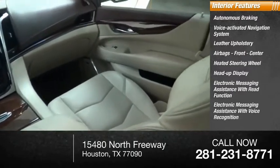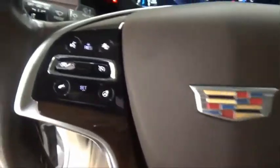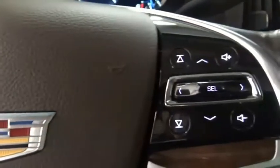Electronic messaging assistance with voice recognition, footwell lights, and trip computer. Wouldn't you look great in this vehicle? Stop in today and see for yourself.